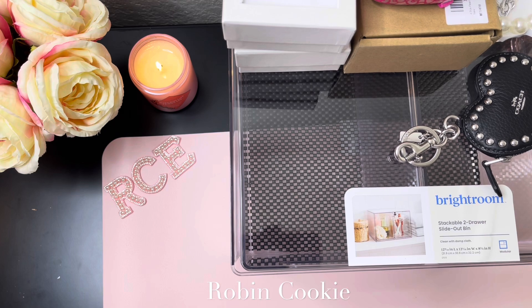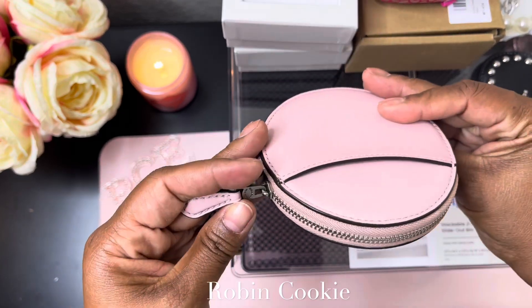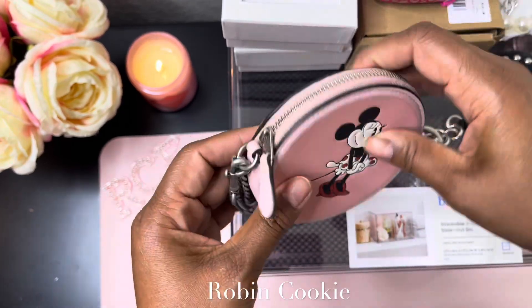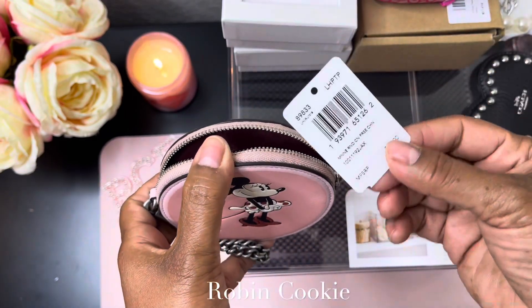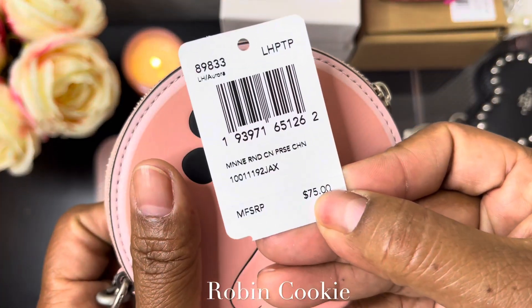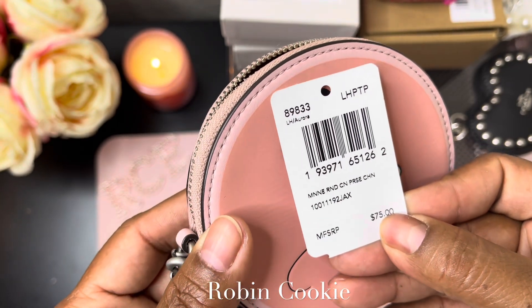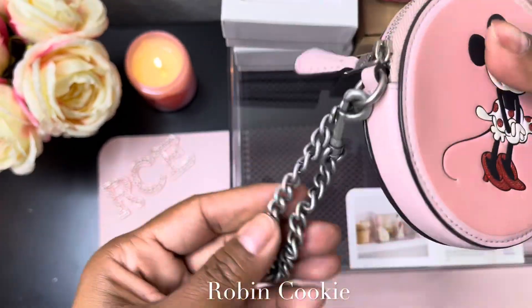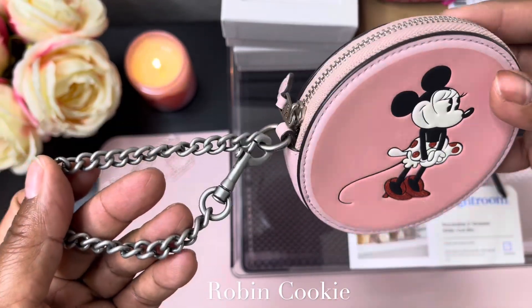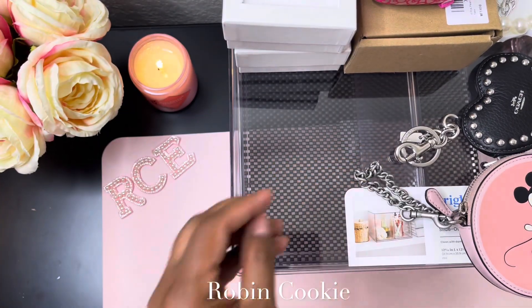I don't know if you guys have seen this one — this is my Mini Mouse. It has the back pocket, it has the coin purse. It's called a mini round coin purse chain with chain strap and the color is Aurora. It's so cute. This is what the chain looks like — you could put this on a bag or use it as a wristlet.